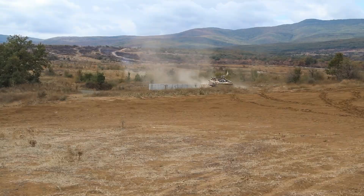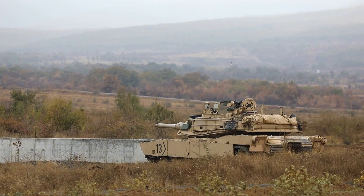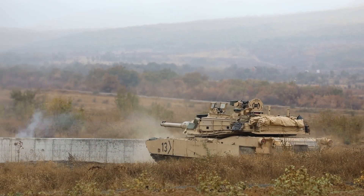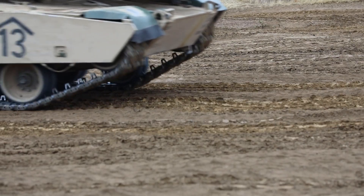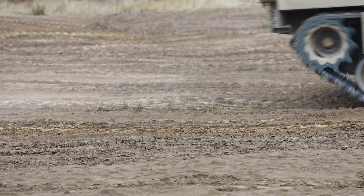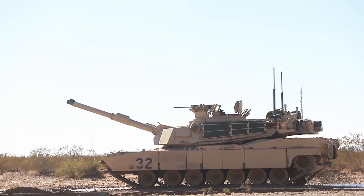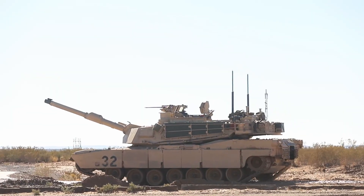Every component of the Abrams X reflects America's focus on modernization. Its digital systems can be updated through software rather than hardware changes. Its sensors, cameras, and targeting modules are modular, easily replaceable when newer tech emerges. This ensures the Abrams X will stay relevant for decades, evolving alongside the threats it faces. In short, it's a future-proof platform designed to adapt as warfare itself changes.